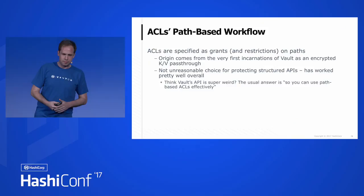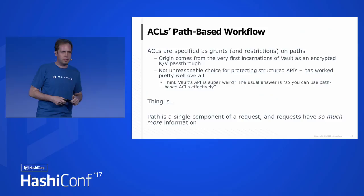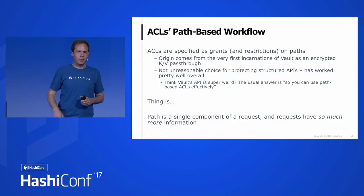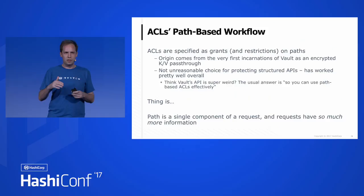Here's the thing: path is a single component of a request. There are many more things — IP addresses, headers, request bodies, even things like when the request came in and what time it is. There are all sorts of things about a request that we can't do anything with if you're just looking at a path. The only way to deal with this right now in Vault is to use a path of star and apply that to every single token. But every time you want to do something beyond looking at a specific path, you have to use star, and that just adds up to lots of things.